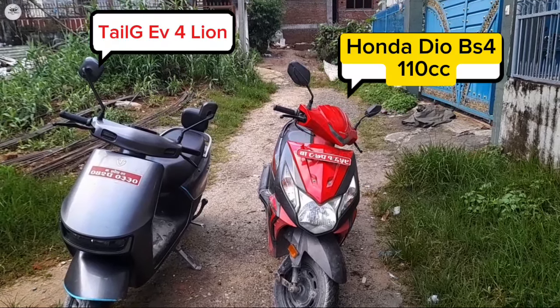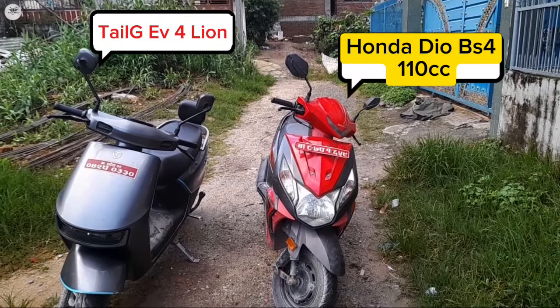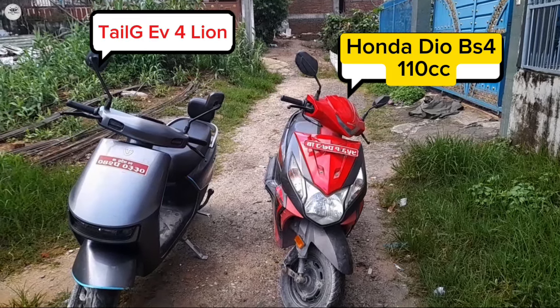This is the Honda Dio BS4 variant. On the left side, the Telzy Line 4 EV is located.